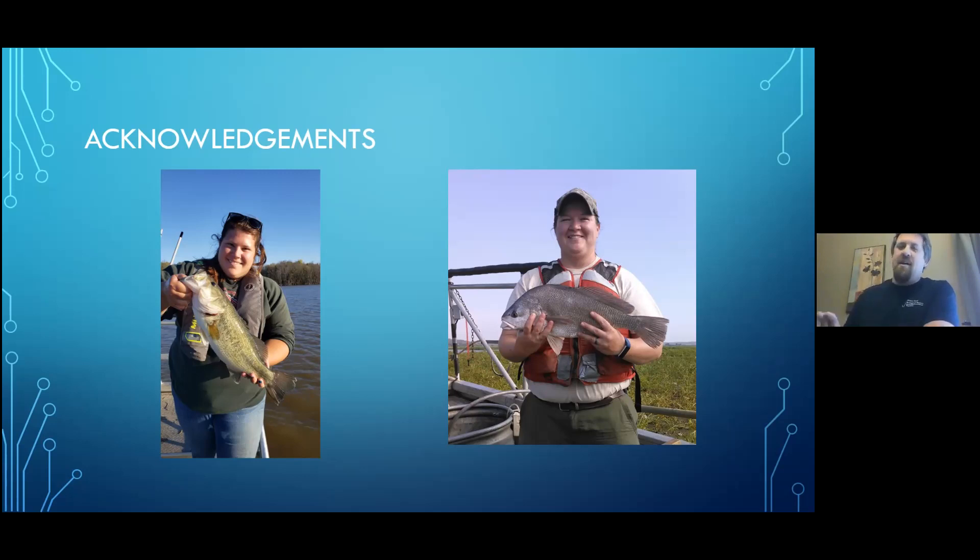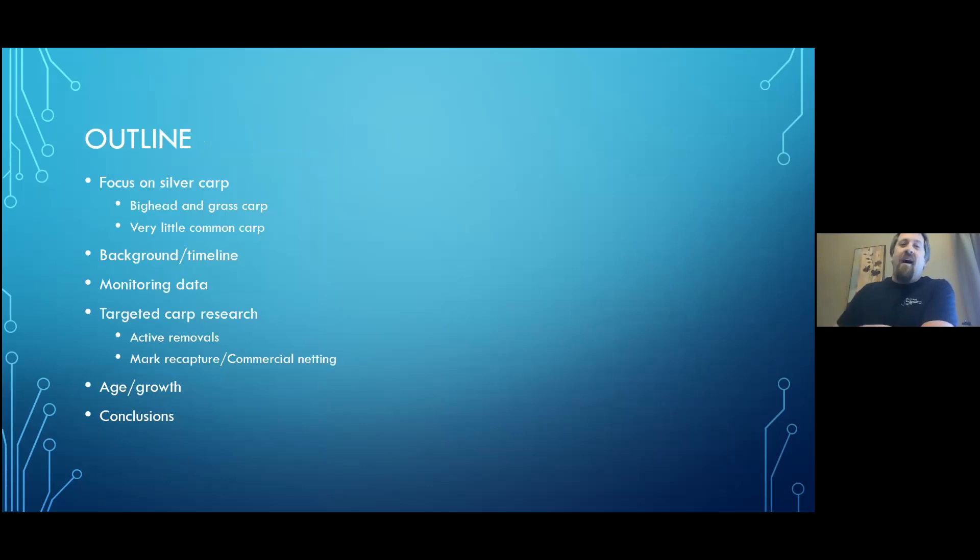If you find fault with what you see, you can direct complaints to me as the messenger. For our outline: we're going to focus on silver carp, talk a little about bighead and grass carp, and largely ignore common carp. I'll cover background and timeline, monitoring data IRBS collects annually, targeted carp research, active removals, a mark-recapture study, and close with age and growth data and conclusions.